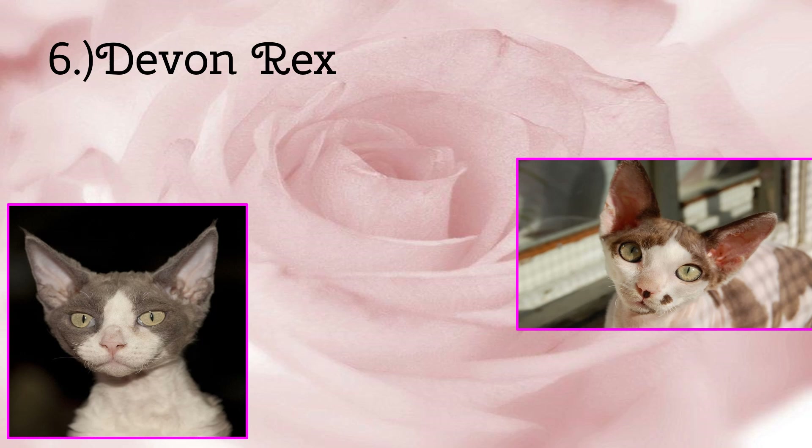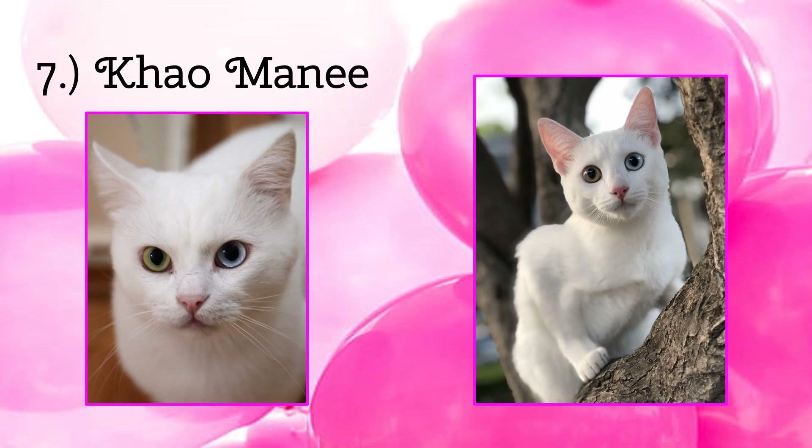But we want more cuteness. So next up we have the cat named Manny. These cats are almost always covered in white fur and almost always have different colored eyes — normally greenish or yellow and light blue. Extraordinary, but adorable.